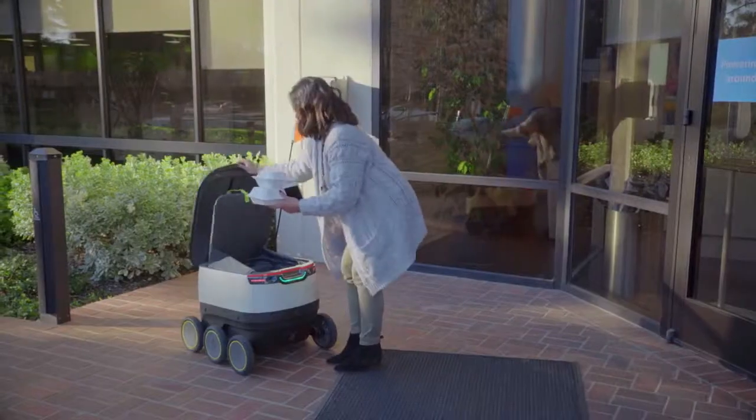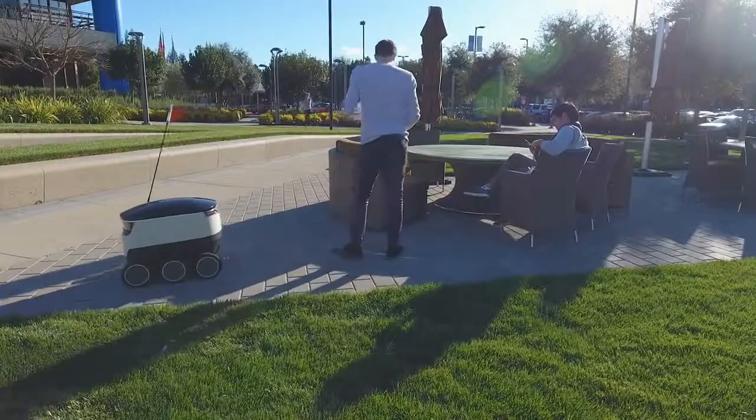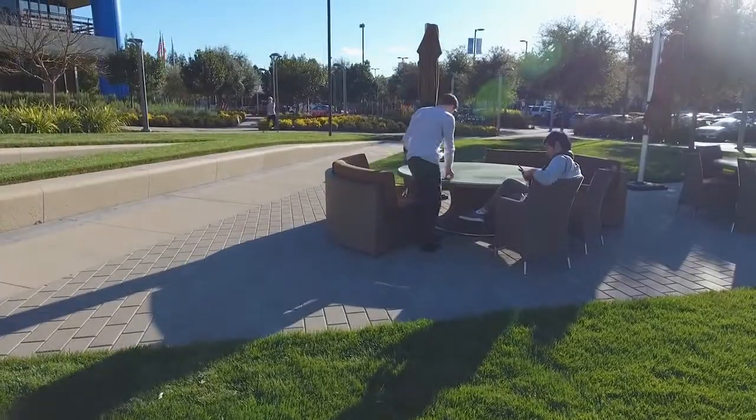They'll be able to unlock the robot and take their food. This small, cute robot delivered my lunch today — I just love getting my food. This is a different, better way to do it. I would absolutely use this service again, probably tomorrow.